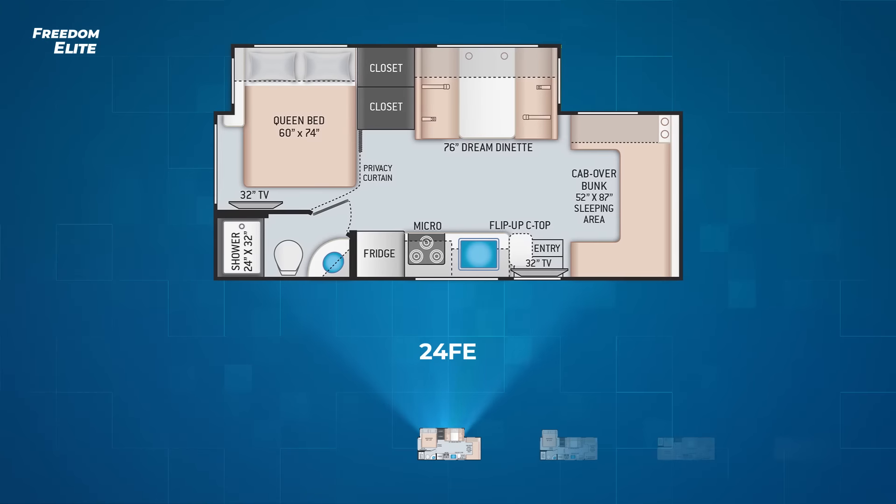Let's start with the single diesel model, the Freedom Elite 24 FE. This RV is efficiently put together and has a wall slide on the driver's side that pulls out the 76-inch dream dinette, the queen bed, and a pair of closets with ample space.